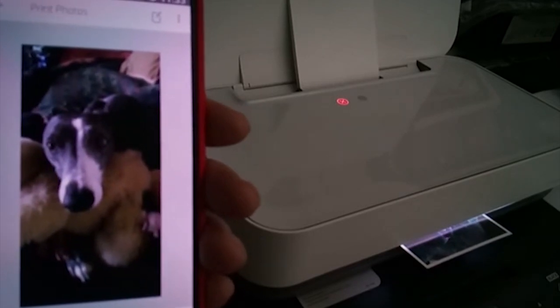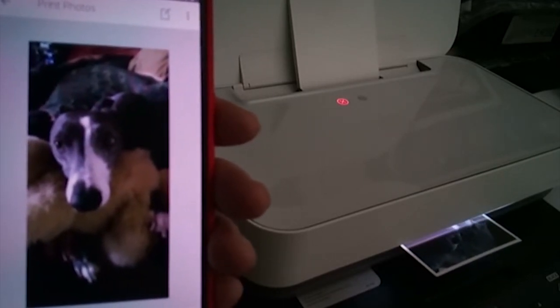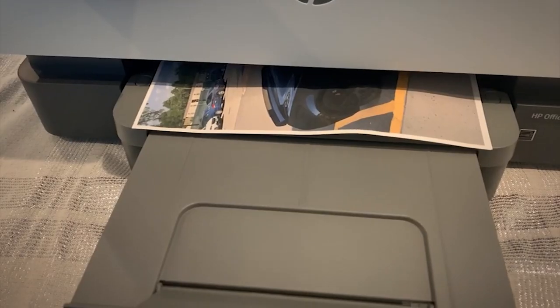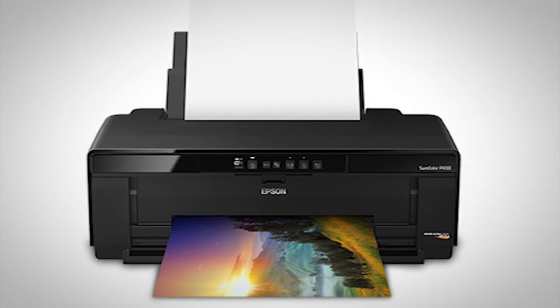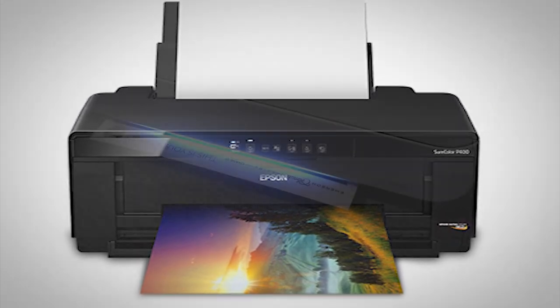We've all sat impatiently while a printer creates a document at a snail's pace — it's frustrating. If you do a lot of printing, especially printing of documents with dozens of pages, print speed will be an important factor in your purchase decision. Printer speed is measured in pages per minute. A printer will have different pages per minute speeds for pages of text and pages of images.